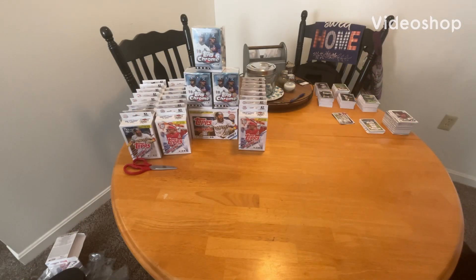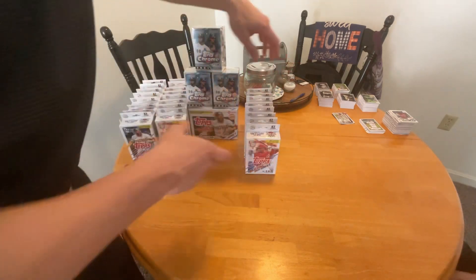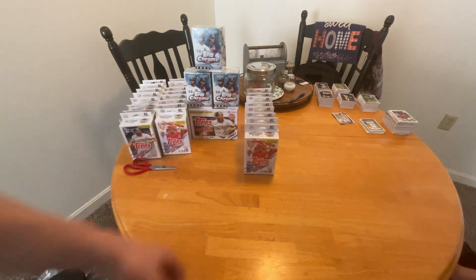What's up YouTube? We are back for part two. We are opening up another eight boxes worth of Topps 2021 Series 1 cards. So let's get right into it.